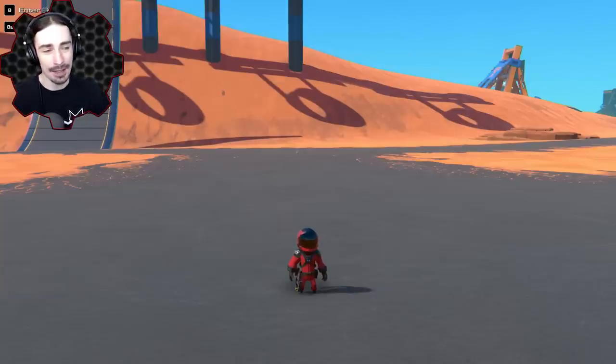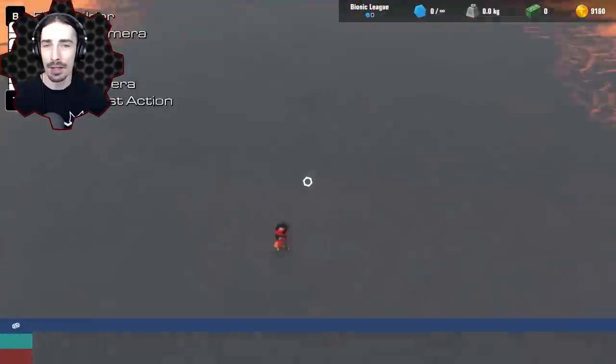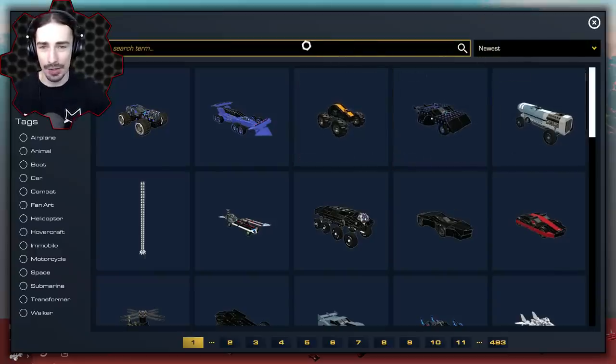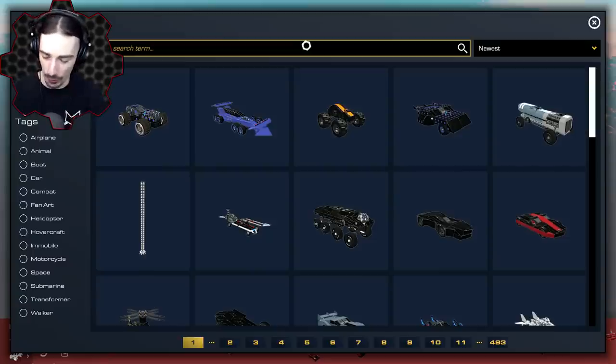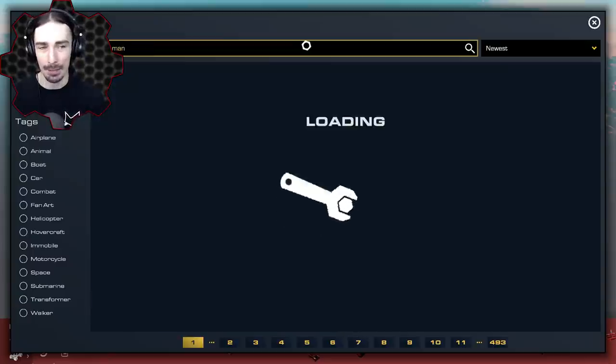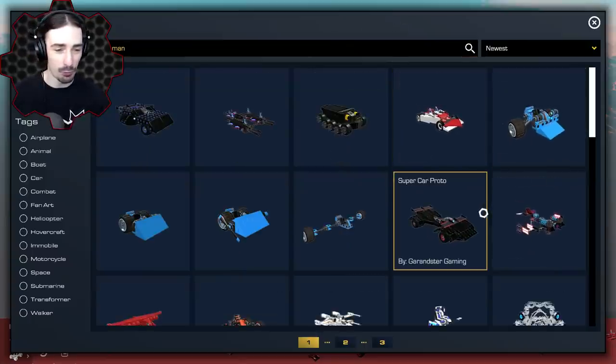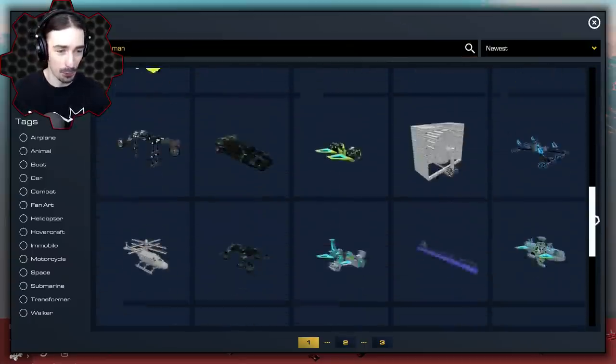I did do this in Scrap Mechanic a little while ago and I got a ton of requests to do it in Trailmakers as well, so congratulations, today is the day. Trailmakers actually has a built-in Steam Workshop search, so I don't even have to tab out of the window. I'm just going to type in Scrap Man and scroll through and see what shows up.